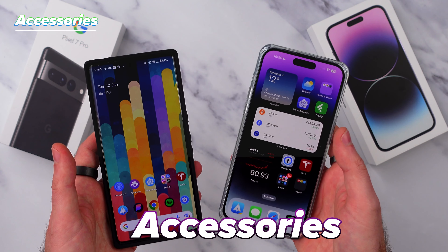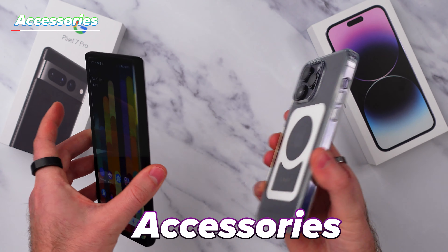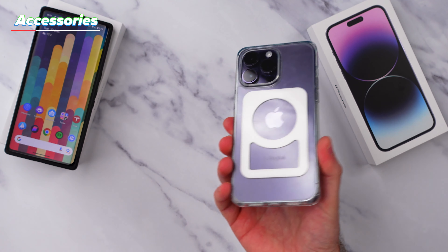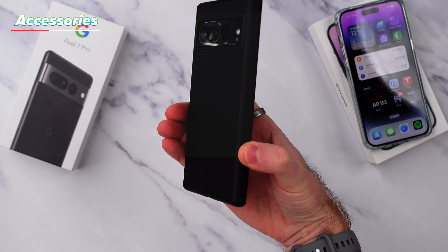Number three is something that's improving as time goes on, but given Apple's market share of the whole mobile phone market, there are far more accessories available for the iPhone than the Pixel. In fact, one of my favourite phone cases from MagBack, who make this magnetic case that sticks to any magnetic surface, has only just come to the Pixel 7 Pro.